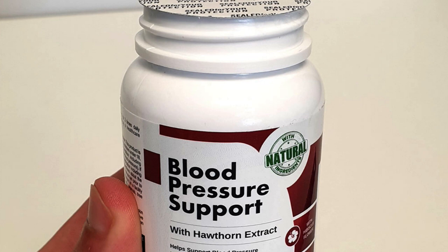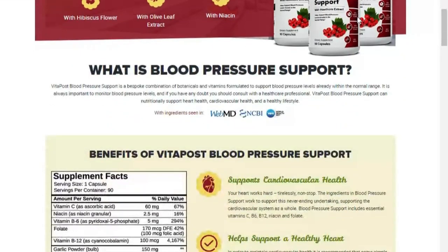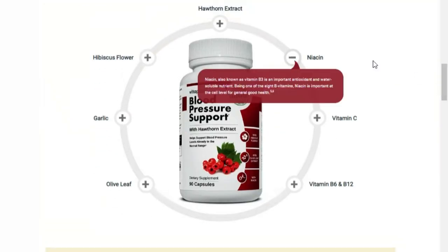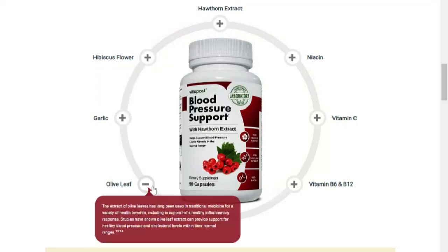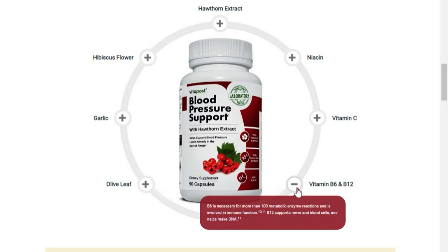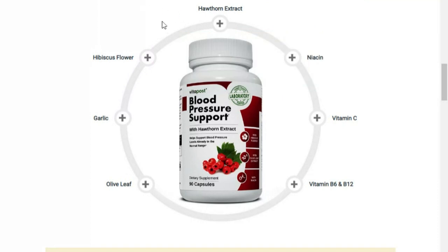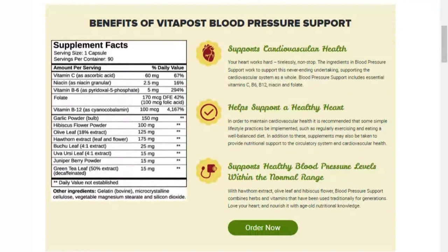You're probably wondering if Blood Pressure Support works. Yes, Blood Pressure Support works for many people. Blood Pressure Support has within its formula support for cardiovascular health — it includes essential vitamins C, B6, B12, niacin, and folate. It helps to maintain a healthy heart, and it is recommended to implement simple lifestyle practices such as regular exercise and a balanced diet. Supplements can also be taken to provide nutritional support to the circulatory system, along with other natural ingredients that will help your cardiovascular health.